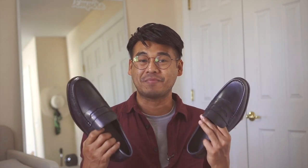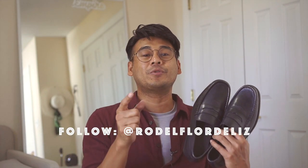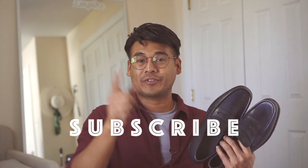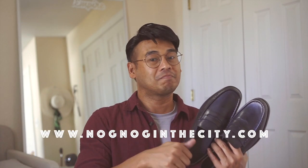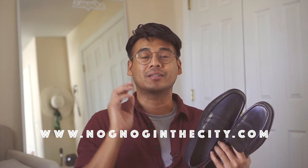So there you have it. I hope you liked how I styled my new Guido Maggi shoes. If you're looking for a luxury elevator shoe, check out www.guidomaggi.com. I hope this blog has been very helpful. Don't forget to put the thumbs up on this video, share it with your friends and loved ones, and subscribe to my channel. Until the next one, this is Snug Dug in the City.